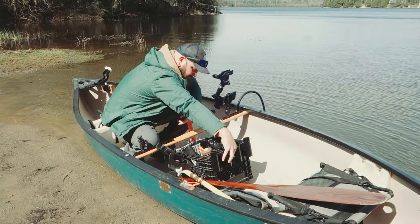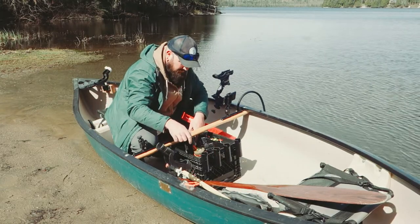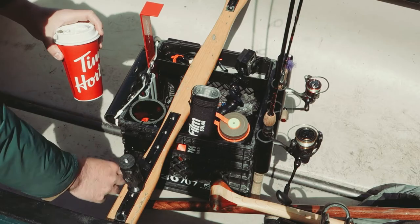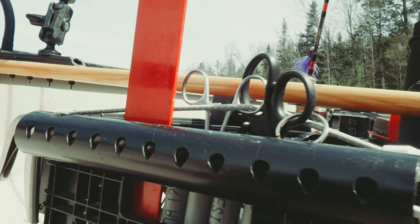Last is my milk crate. This thing helps keep the boat organized and keeps everything off the floor — everything has a place: extra rod holders, drink holders, no booze of course, tools, tackle, and snacks. I'm going to do a separate video on how I organize my milk crate; if you're interested I'll link it right up here.